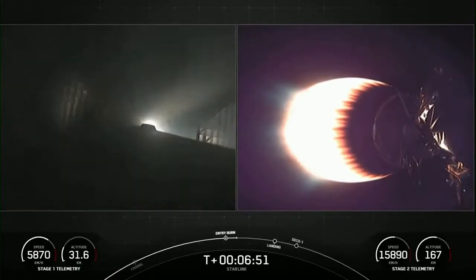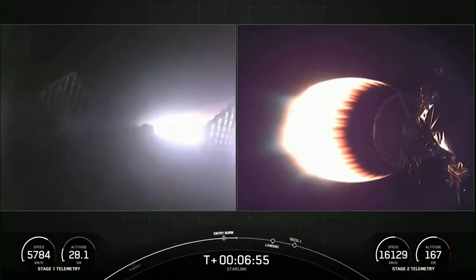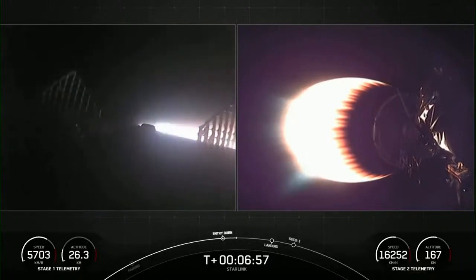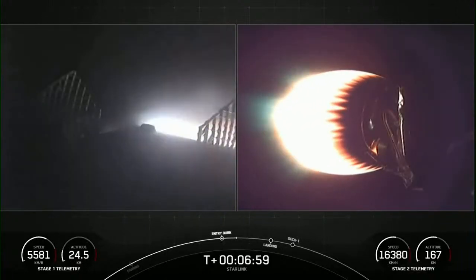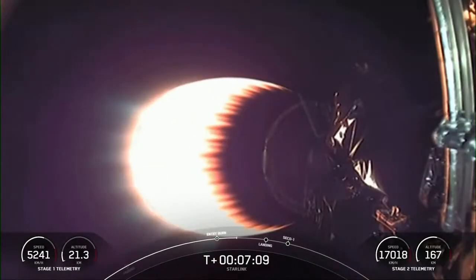Stage one entry burn shut down. I did have a callout for entry burn conclusion. Stage two is still looking nominal.